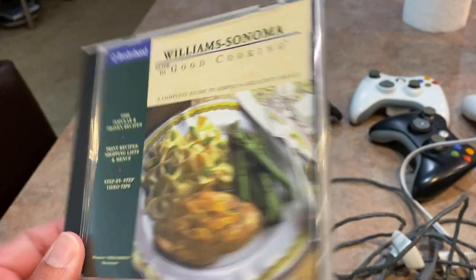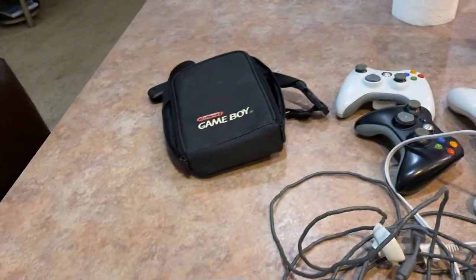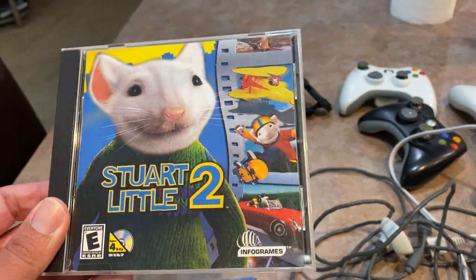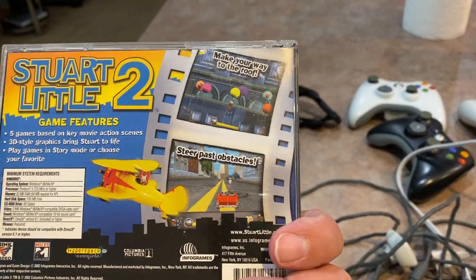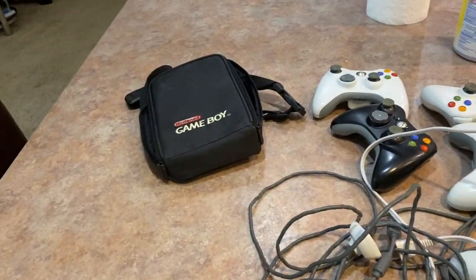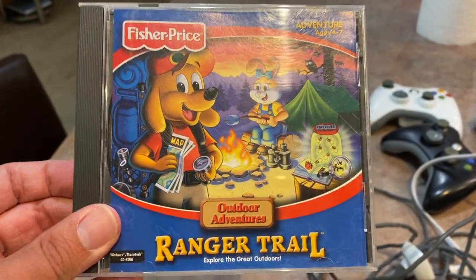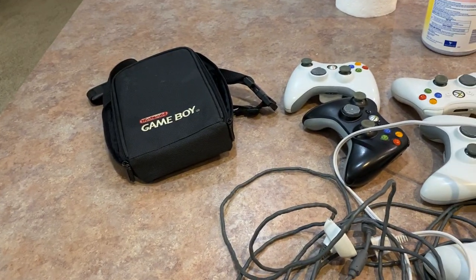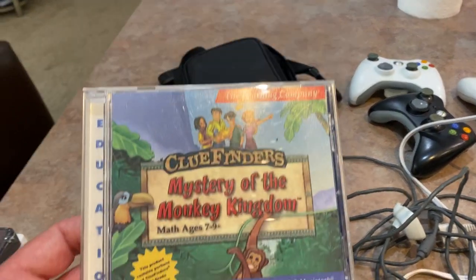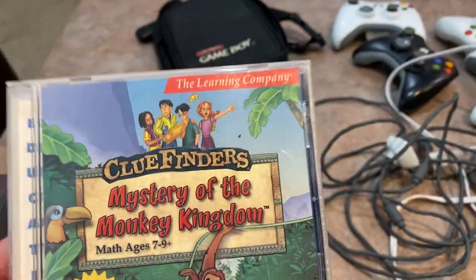There's also a digital cookbook in there, Stuart Little 2 for PC in very good condition, Ranger Trail also for PC, and Clue Finders: Mystery of the Monkey Kingdom. All of these were free — I cannot complain at all.